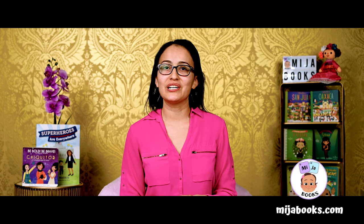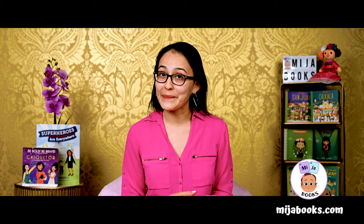Until next time. To hear more, click the subscribe button below. And to purchase your own copy, visit mijabooks.com or click on the link in the description below.